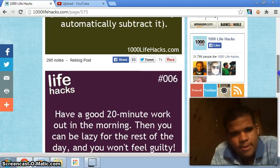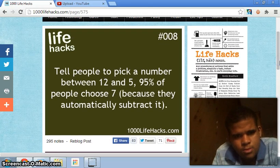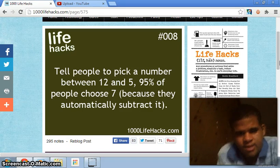Number eight: tell people to pick a number between 12 and 5 — 95 percent of people will pick 7 because they'll subtract it. That's nice to know.